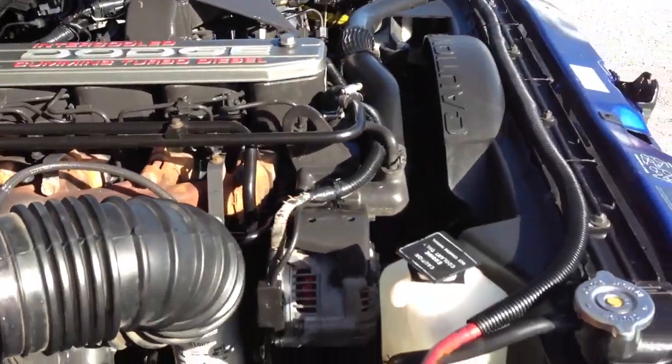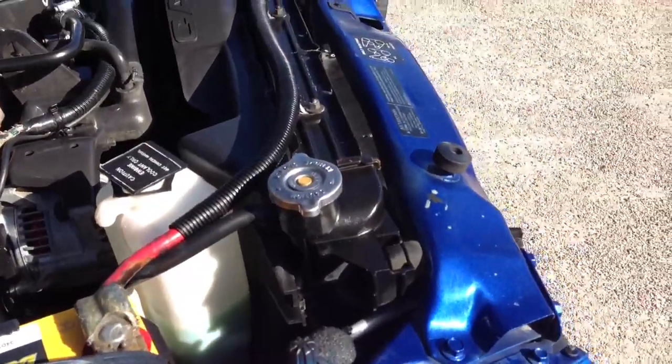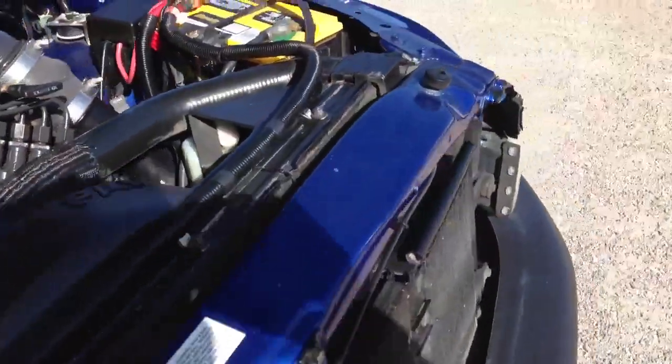There's your Cummins diesel motor, and it runs like a champion.